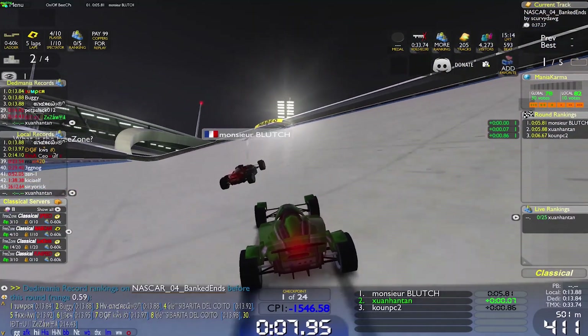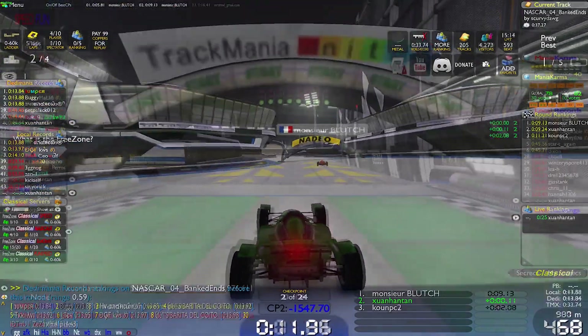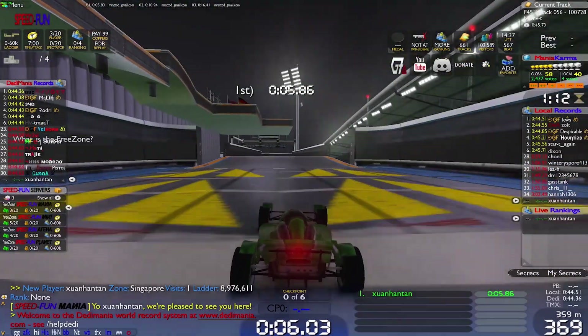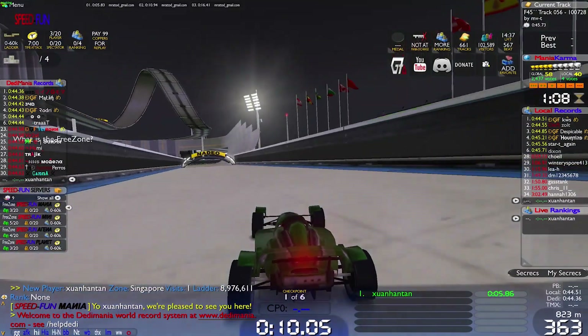In an online round of Trackmania Nations Forever, a Windows game, on GNOME frame rates hover at around 85 to 100 FPS, while on KDE Plasma frame rates hover at around 90 to 100 FPS. I think this was within the margin of error, so I will call this round a tie.